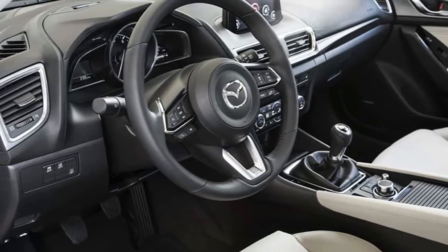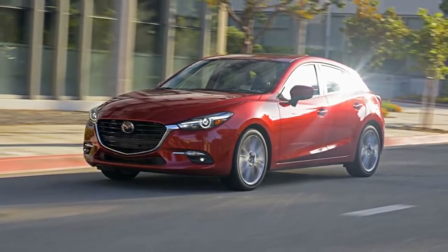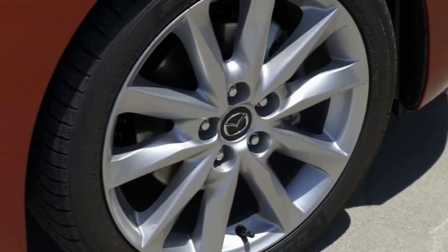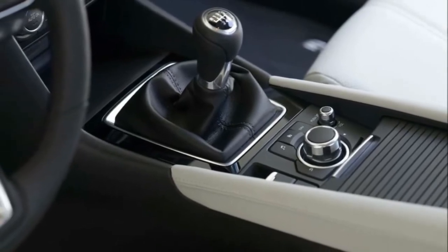The 2017 Mazda 3 is available as a sedan or a hatchback, and both body styles seat five. It's available in four trims: Sport, Touring, Touring 2.5 (hatchback only), and Grand Touring. Front-wheel drive is standard in all trims.